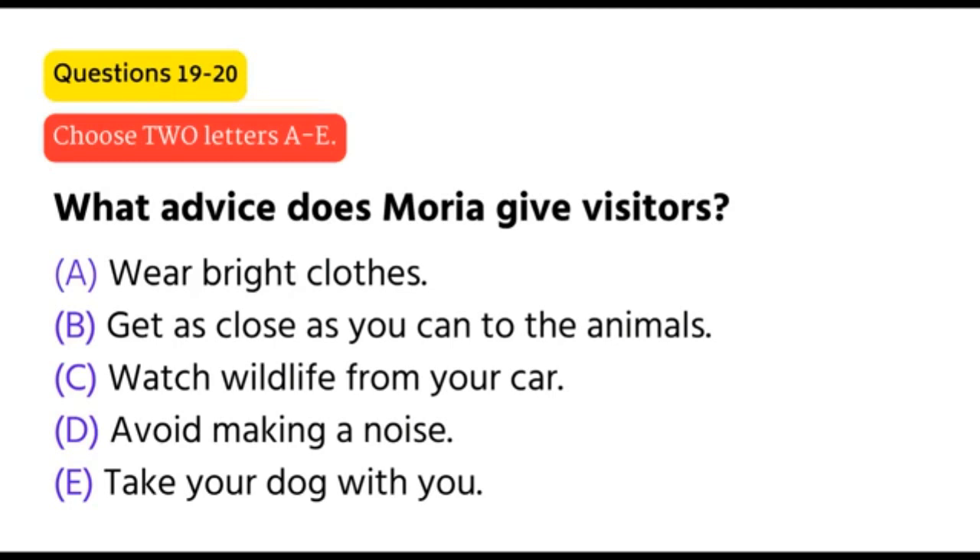You may even find that creatures come up close to where you're parked, in which case wait until they've gone before you move off. It should really go without saying that it's essential to be as quiet as possible, though sadly some people need reminding of this. And one other thing: wild animals and pets don't mix. So please leave your dog at home, or at least somewhere he or she can't chase the wildlife or damage their habitat.